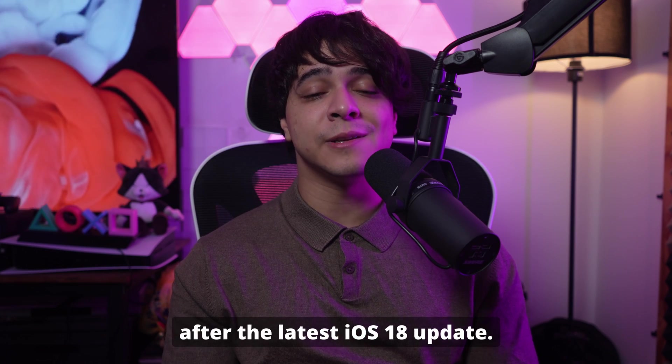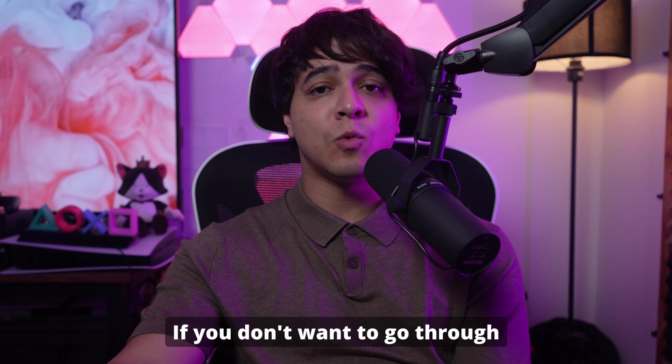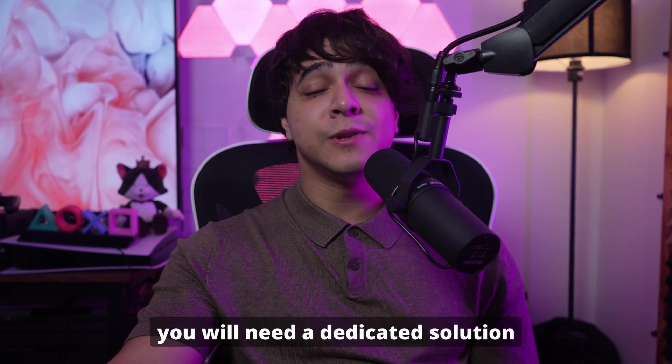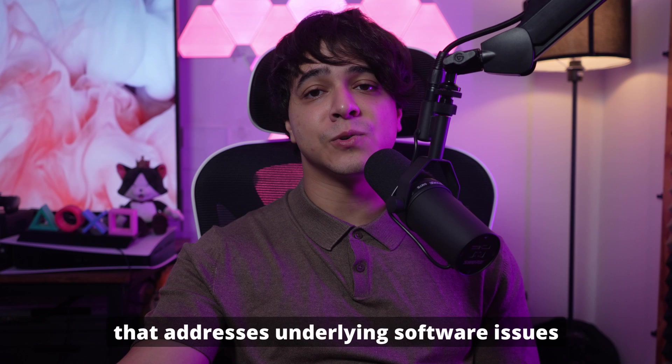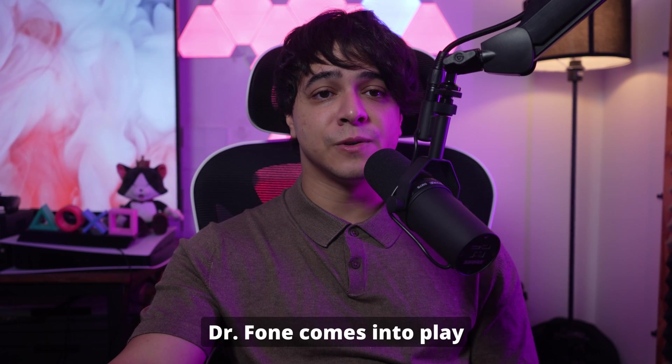Fix number one: employ Wondershare Dr. Phone — no data loss. If you don't want to go through multiple troubleshooting methods to fix this issue, you will need a dedicated solution that addresses underlying software issues without risking your data. This is where Wondershare Dr. Phone comes into play.